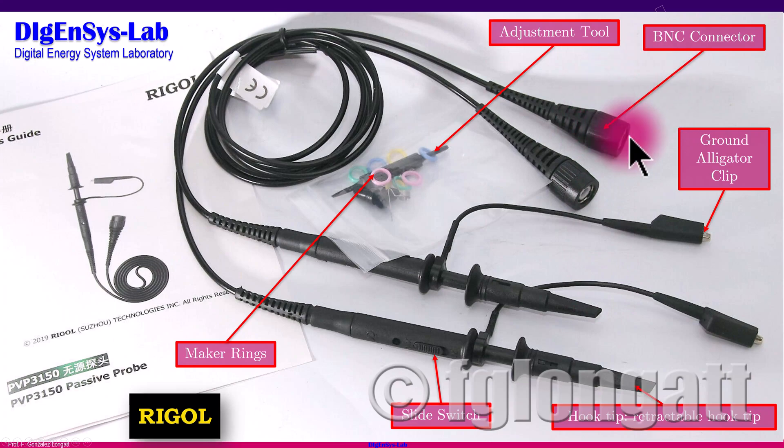In this photo I highlight the useful parts. One terminal of the probe connects to the oscilloscope using the classical BNC type connector. The other terminal connects to what we call the hook tip — a retractable hook tip with a spring that allows you to mechanically attach the probe to a measurement point. There is also a slide switch that acts as a selector to define the attenuation of the signals, and the ground alligator clip that ensures safe grounding for correct signal readings.